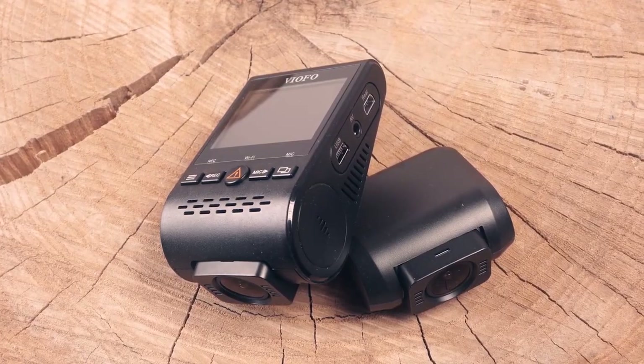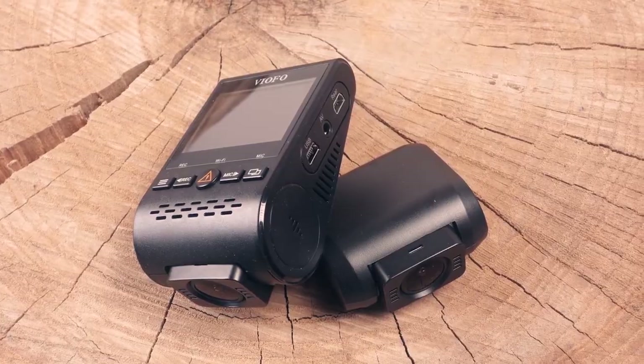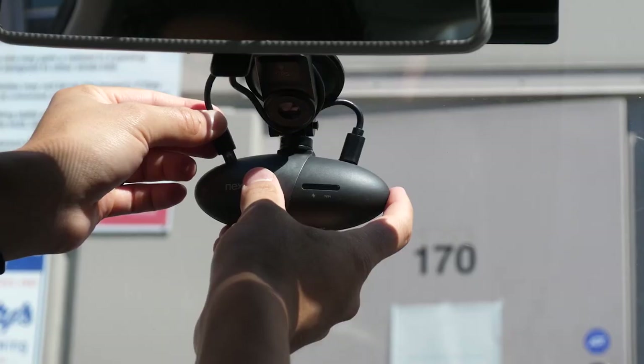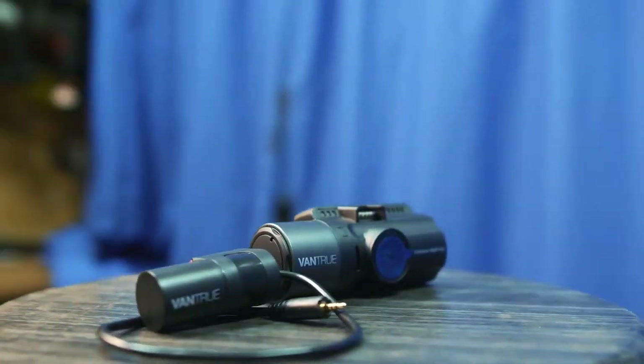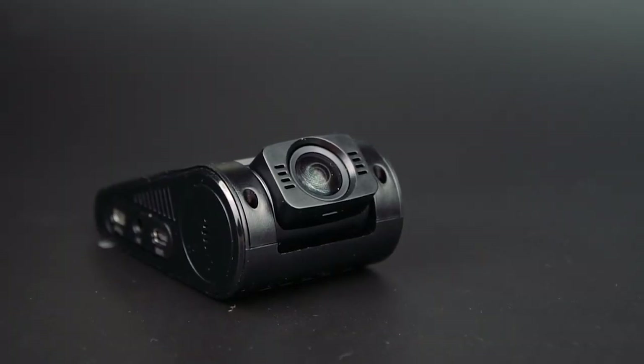Links to all of the products in this video can be found in the description down below. Having a dashcam can mean the difference between winning and losing a lawsuit if you're involved in a wreck. They're becoming more and more popular and there are plenty of options on the market. However, we're here to break down the 5 very best dashcams in 2022.